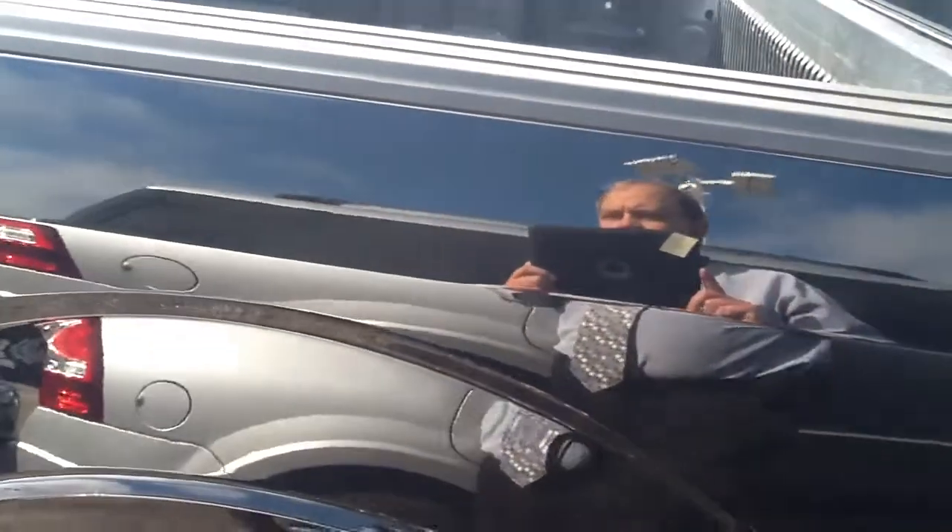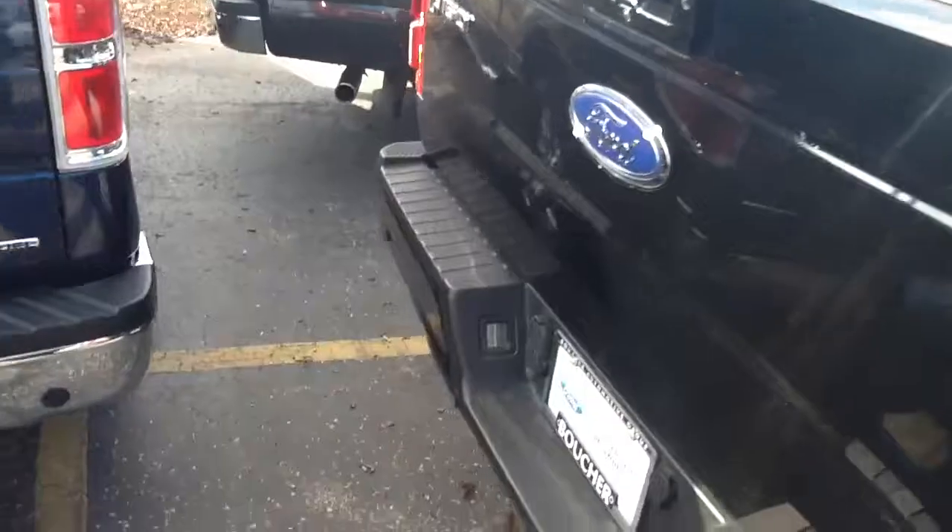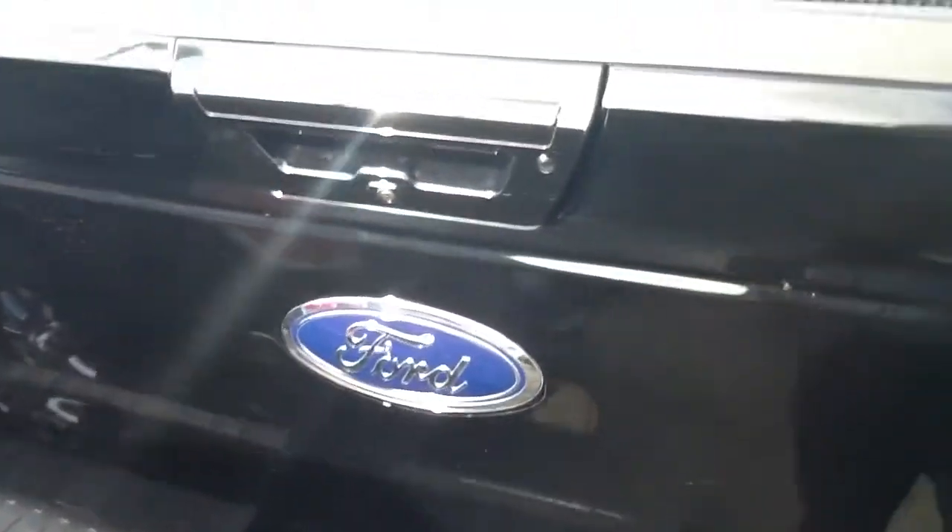This does feature the FX4 off-road package, so you're getting heavier-duty shocks, skid plates, a little bit more aggressive tread, and backup camera and rear sensors are standard.